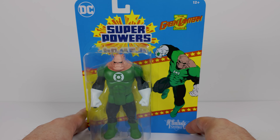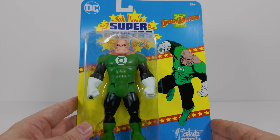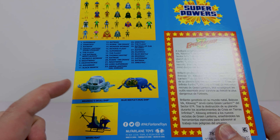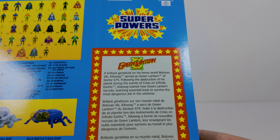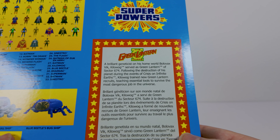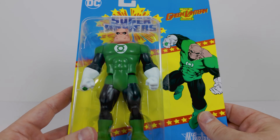First up in this line is Kilowog, and this is a hefty figure. You can see that great art there on this retro Super Powers inspired packaging. He's there on that bubble art, and you can see our full set of figures there, numbered and ready to go. The new vehicles in this wave are the Brainiac Skull Ship and the Blue Beetle Bug Ship. It says: a brilliant geneticist on his home world, Bolovox Vic Kilowog served as Green Lantern of Sector 674. Following the destruction of his planet during the events of Crisis on Infinite Earths, Kilowog trained new Green Lantern recruits, teaching essential tools to survive the most dangerous job in the universe.